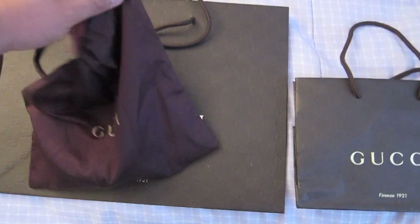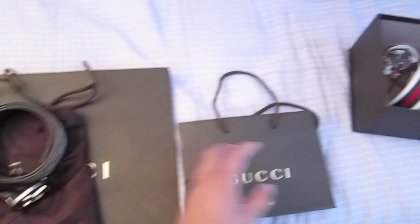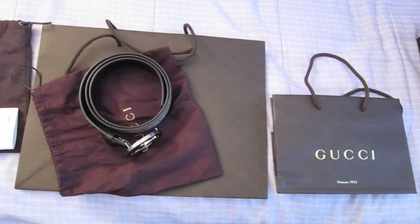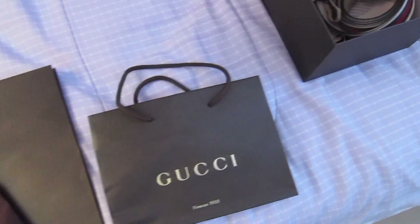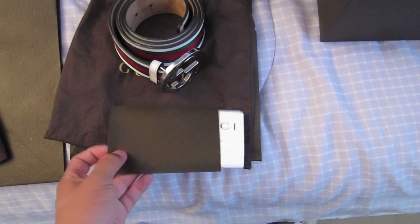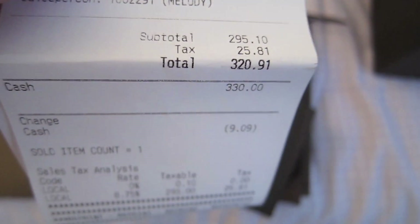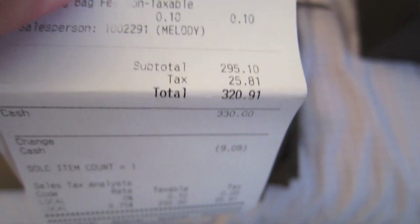I have two Gucci belts. One is the one I've been wearing for a while. I got this one from Valley Fair and they gave me a box, a dust bag, and a really big bag. In San Francisco, all they gave was a small Gucci bag and the dust bag - kind of weird it didn't come with the box. These are all authentic retailers, all legit - I don't mess with fakes. Here's the receipt for anyone who thinks I'm a liar: subtotal 295, tax 25, total 320 - I paid 330 cash.